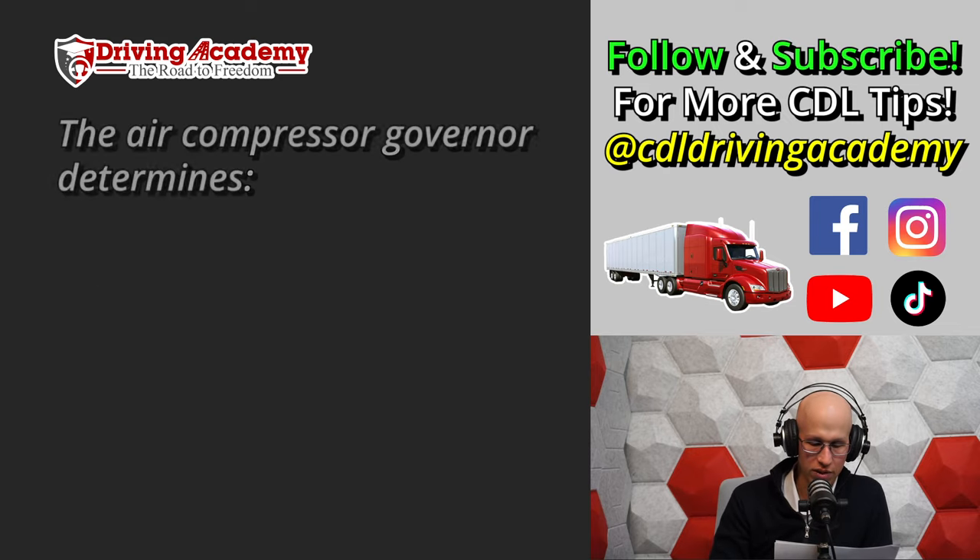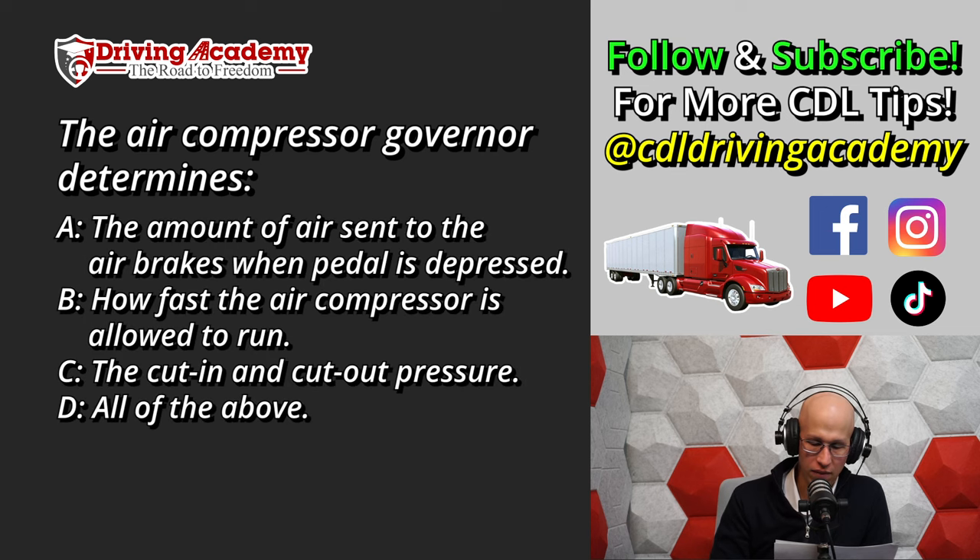Question number seven: The air compressor governor determines — A. The amount of air sent to the air brakes when the brake pedal is depressed. B. How fast the air compressor is allowed to run. C. The cut-in and cut-out pressure. Or D. All of the above.